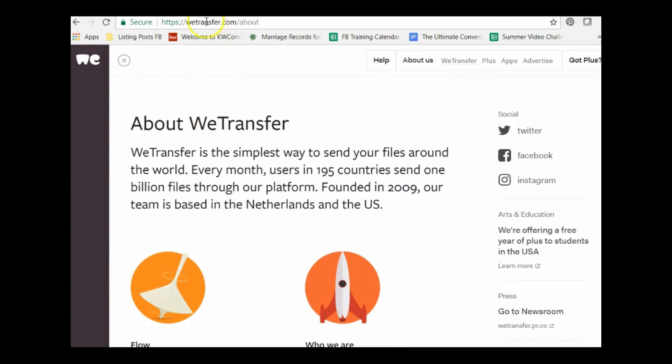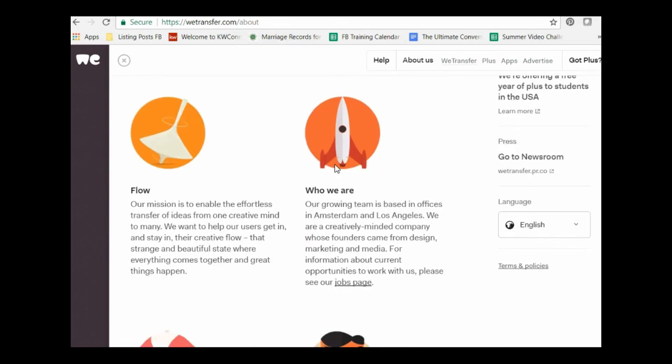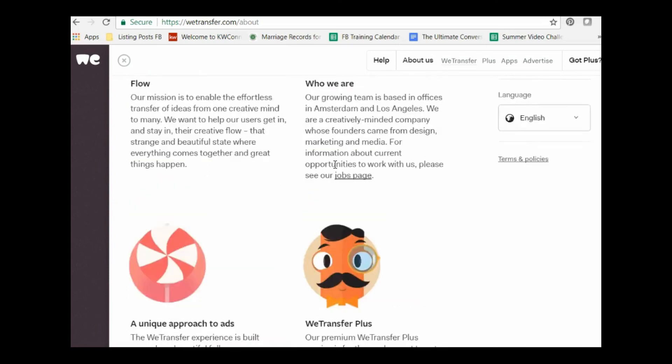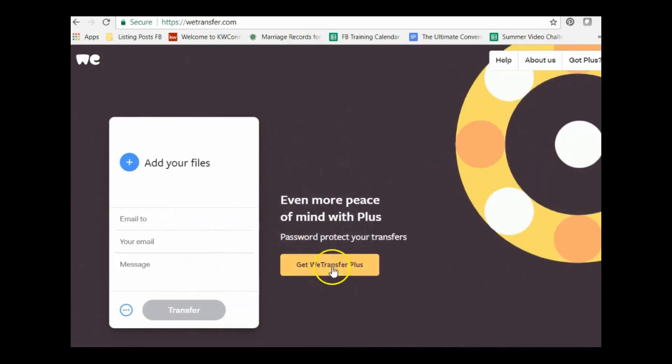The bonus app is WeTransfer — wetransfer.com. It's a file transfer tool for when you have big files to send and email size limits are a problem. With WeTransfer, you can transfer up to two gigabytes of files at one time — just add your files, enter the recipient's email, add a message, and it goes immediately.